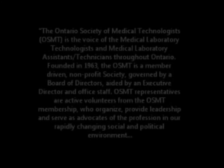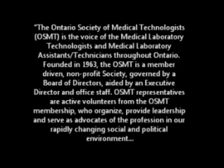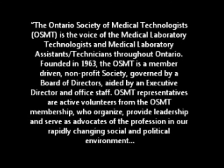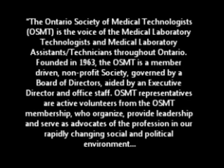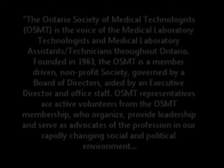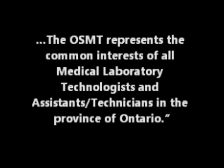The OSMT. The Ontario Society of Medical Technologists, or OSMT, is the voice of the medical laboratory technologists and medical laboratory assistants and technicians throughout Ontario. Founded in 1963, the OSMT is a member-driven, non-profit society governed by a board of directors, aided by an executive director and office staff. OSMT representatives are active volunteers who organize, provide leadership, and serve as advocates of the profession in a rapidly changing social and political environment. The OSMT represents the common interests of all medical laboratory technologists and assistants and technicians in the province of Ontario.